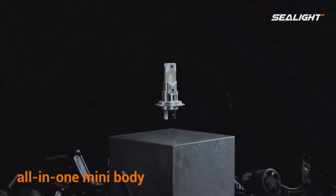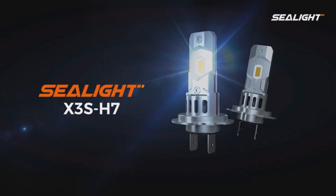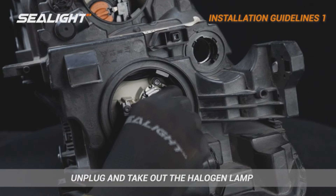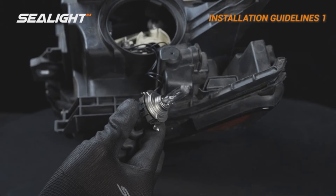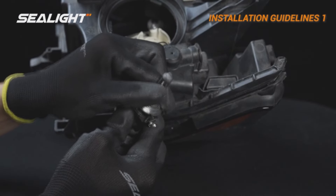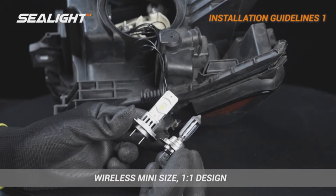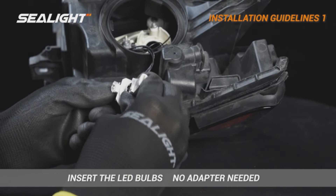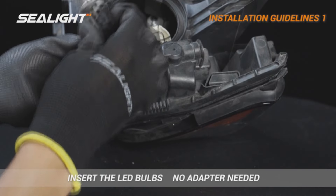Beam pattern is another feather in its cap. Being of the same mini size, these bulbs light the way without blinding oncoming drivers, safely extending the irradiation distance. Their efficient cooling system — featuring a premium aluminum body, carved heat sink, and a 12,000 RPM silent turbo fan — wards off heat, guaranteeing over 50,000 hours of light. Thanks to a built-in CANbus, the H7 LED fog light bulb fits 99% of vehicles.